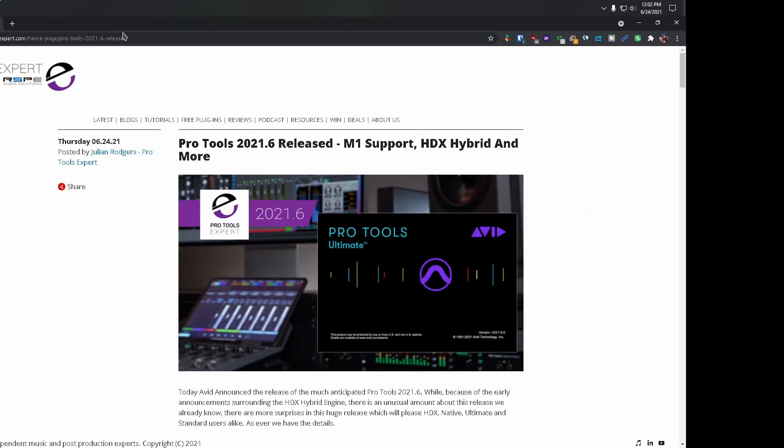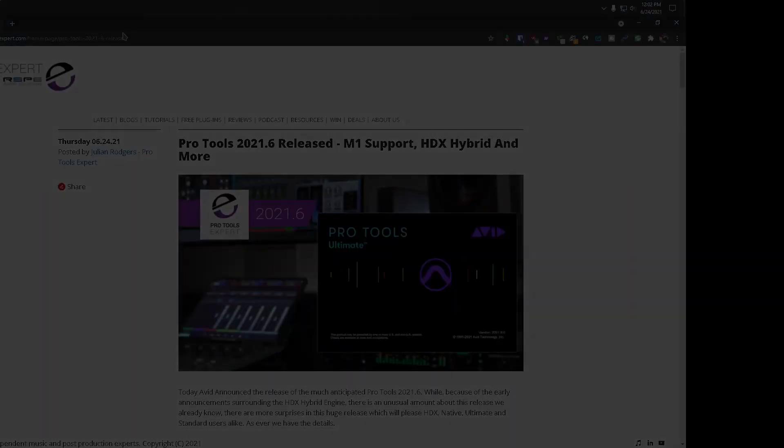First of all, I want to thank Pro Tools Expert for the information. Guys, just go to your Avid account and download Pro Tools 2021.6. And as always, image your drive regardless of whether you're on Windows or Mac. I was going to say Linux — I forgot, it isn't a thing. I wish it was.